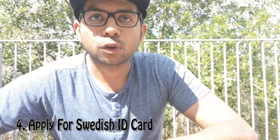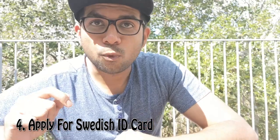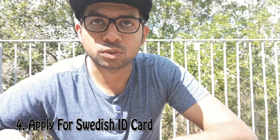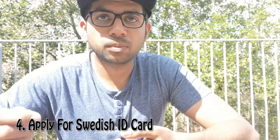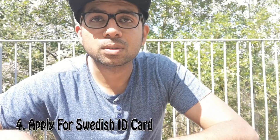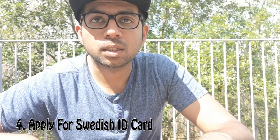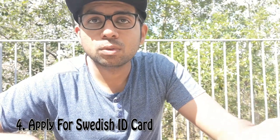Once you have your personal number, you need to apply for your Swedish ID card. This card helps people recognize you as a person living in Sweden — it's an identification card you can use to identify yourself. People use it when buying electronics, collecting packages from the post office, applying for jobs, and when opening a bank account.